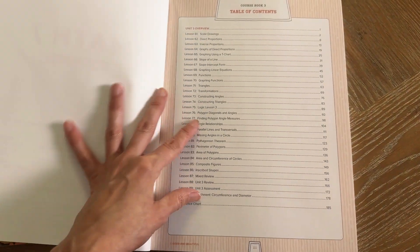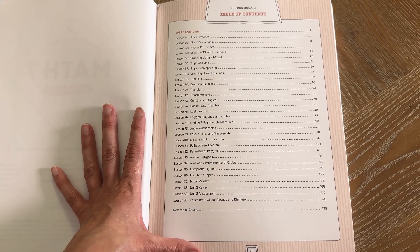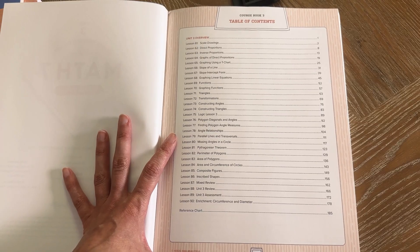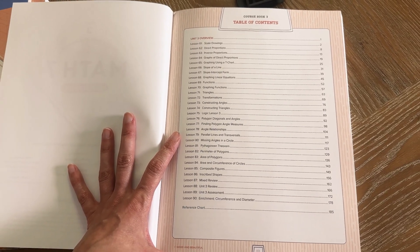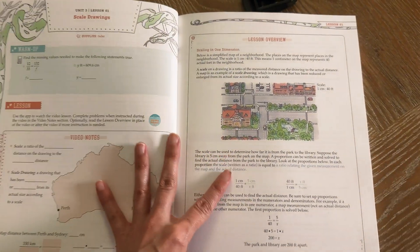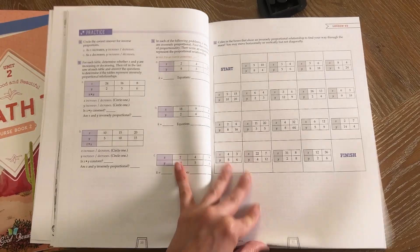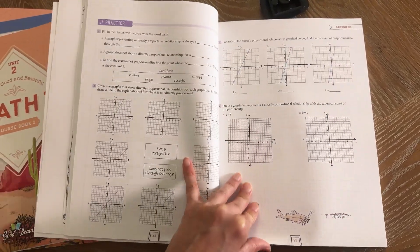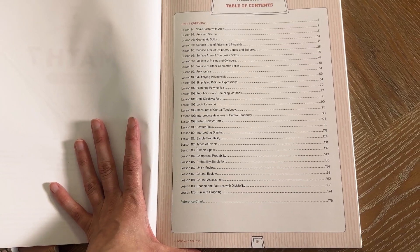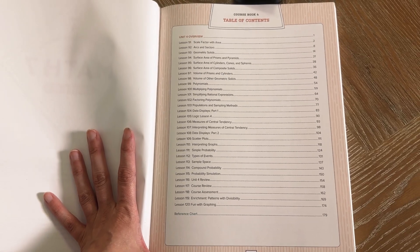In unit three, they're going to be doing scale drawings, proportions, more different types of graphing, slopes of lines, triangles, transformations, angles and triangles, polygons, diagonals and angles, parallel lines, perimeter, the Pythagorean theorem, and circumference of circles. They are also going to be learning surface areas of prisms, pyramids, cylinders, cones, spheres, and composite solids.